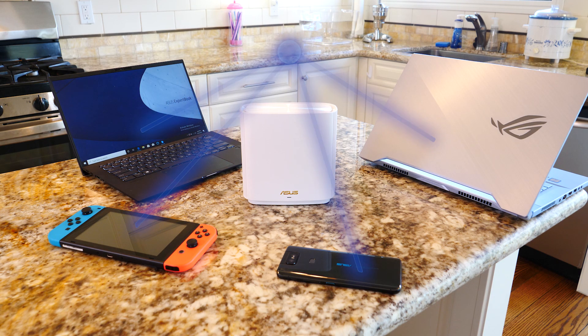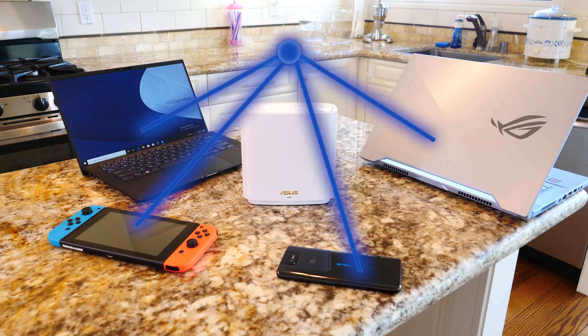The new standard distributes the available bandwidth intelligently, so all devices get a stable signal. The ASUS router's mesh network ensures you're connected to the strongest signal, no matter where you are at home.